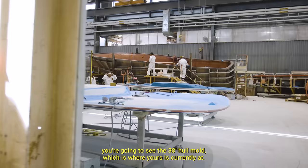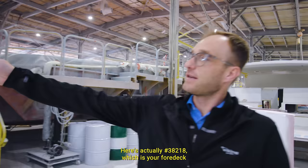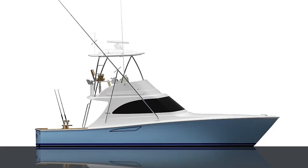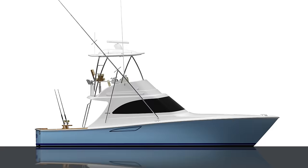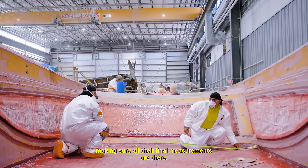As you come further down the line, we're going to see the 38 hull mold, which is where yours is currently at. Here's actually 38-218, which is your floor deck that's getting laid up and laminated right now. At this juncture, they're putting in the dry core material, starting to lay up the boat, making sure all final measurements are there, and they're ready to start moving forward on the production line.